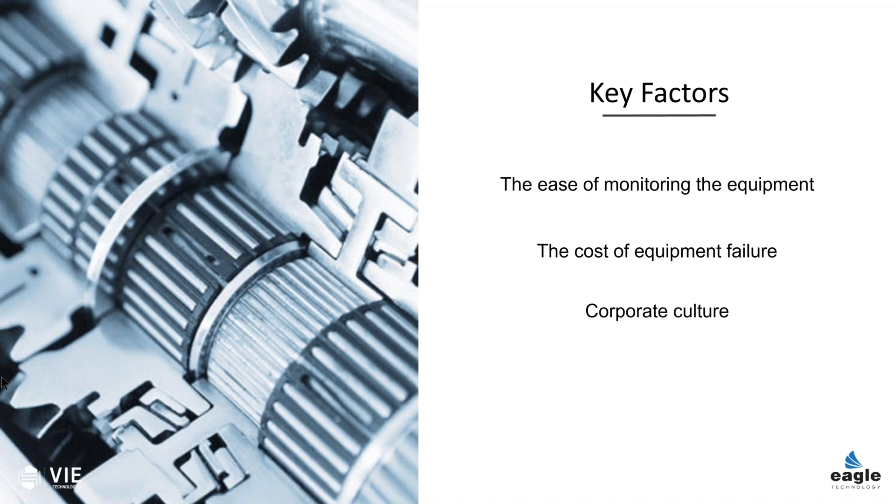We have technology today that can monitor equipment. Sensor objects can be put in place to tell us when it's running well and when it's not. We can put sensors on it to monitor temperature and vibration and things like that.